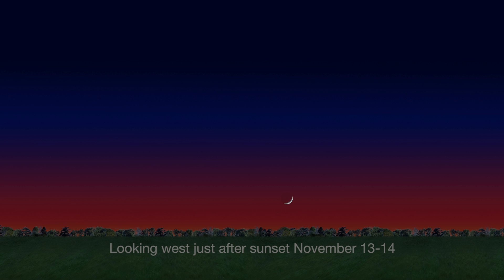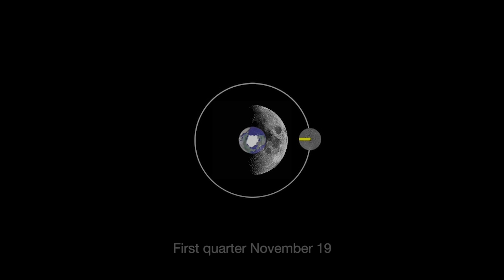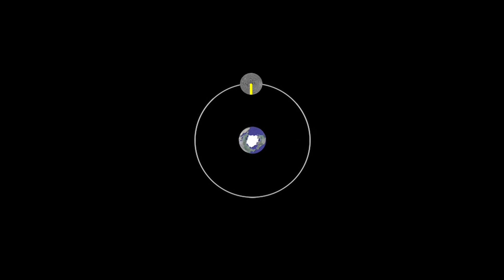Look just after sunset on November 13th and 14th near the setting sun in the western sky. The next phase on November 19th is called the first quarter because the Moon has traveled one quarter of its 29-day orbit around Earth.